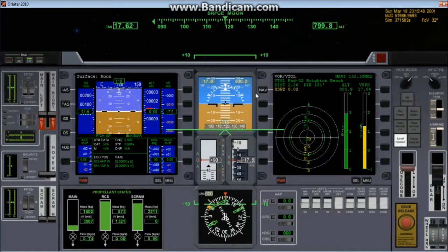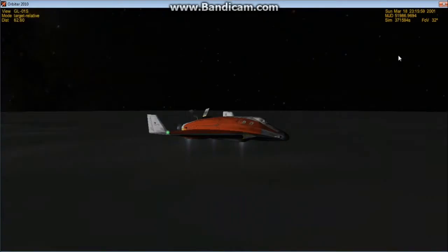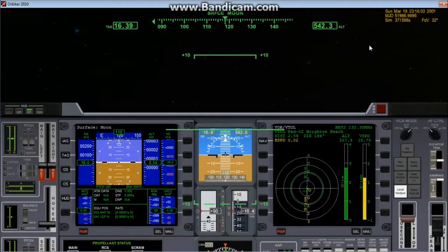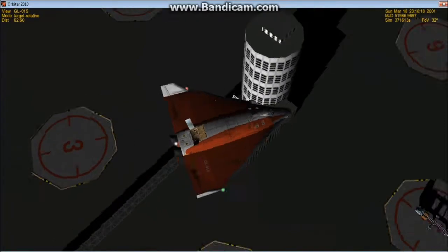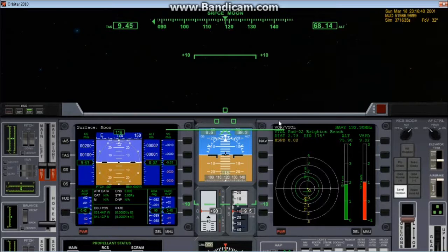It's just about slowing down before we hit the ground. Putting the kill rotation on. Adding more power for deceleration. 500. 400. 300. Putting the gear down. Adding a little bit more power. 200. 100. Adding a little bit more power. 50. 40. 30. 20.